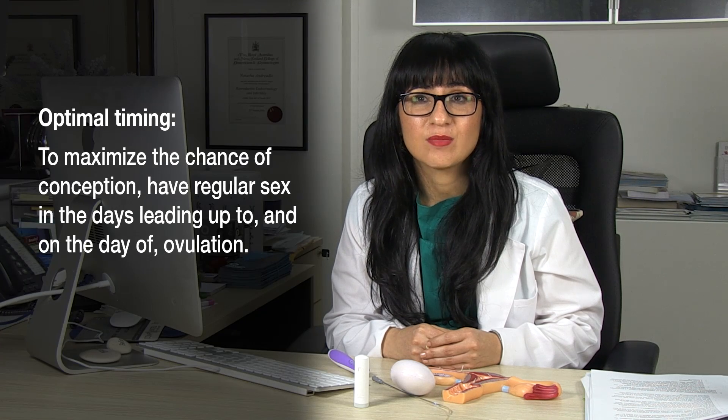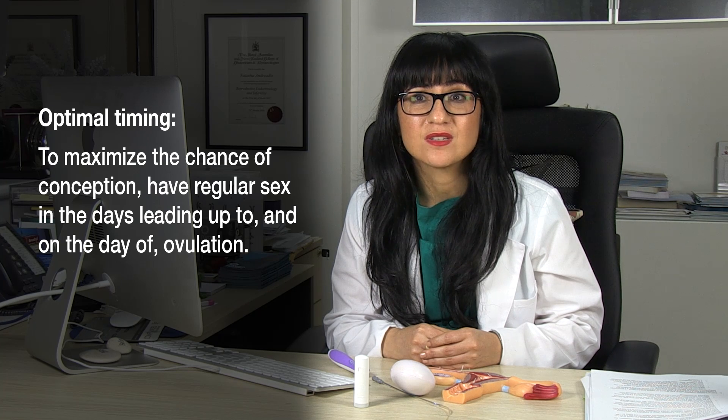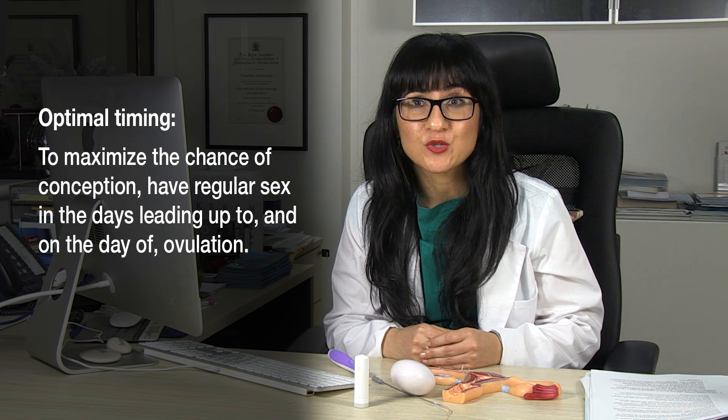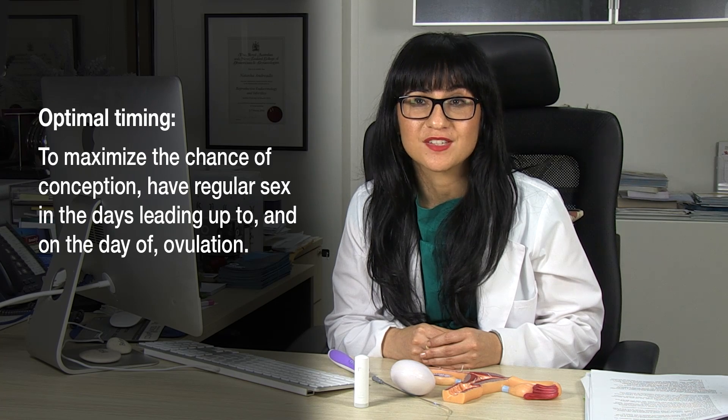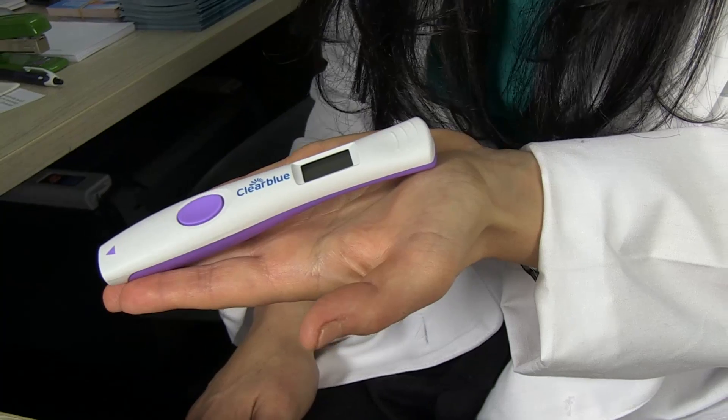People often get the timing wrong and then they wonder why they're not getting pregnant. The great thing about the Ovulation Predictor Kit is it tells you when to start having sex, because you want to start having sex before the egg is released. The sperm should be there when the egg is released to maximise the chances of fertilisation and pregnancy. These kits are a great way of monitoring your fertile window at home.